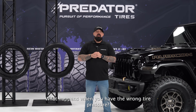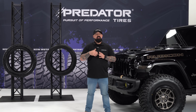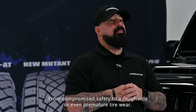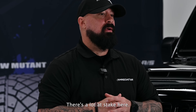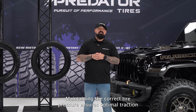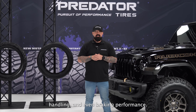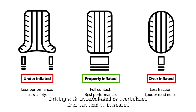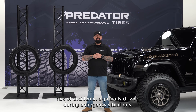What happens when you have the wrong tire pressure? It's not just a matter of inconvenience. Incorrect tire pressure can cause severe consequences. From compromised safety to a rough ride or even premature tire wear, there's a lot at stake here. Maintaining the correct tire pressure ensures optimal traction, handling, and braking performance. Driving with under-inflated or over-inflated tires can lead to increased risk of accidents, especially during emergency situations.